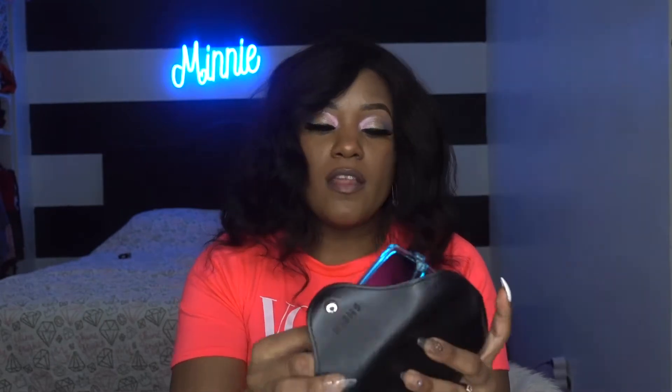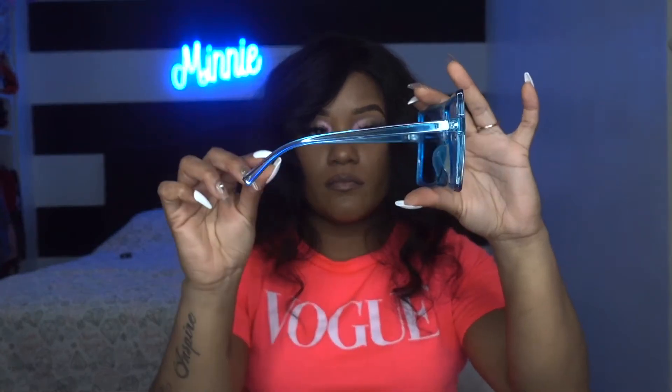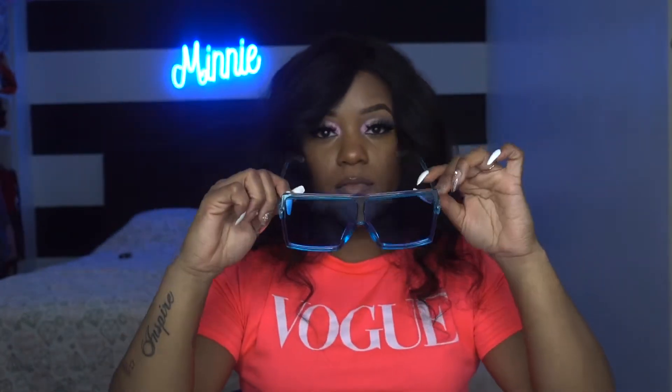The next pair of shades also came in a pouch and these are acrylic blue flat top shield sunglasses. They're a square shape. If you want accessories, definitely go to Shein because they have accessories for the low low.